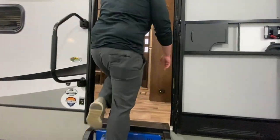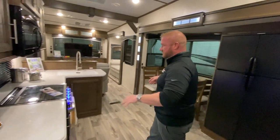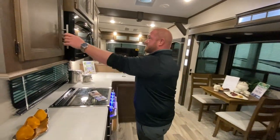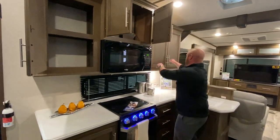So let's go ahead and walk inside. Once you get inside you're going to see a ton of room. Not only do you have a ton of room but you have lots of counter space. You have a lot of storage inside of here all across this.